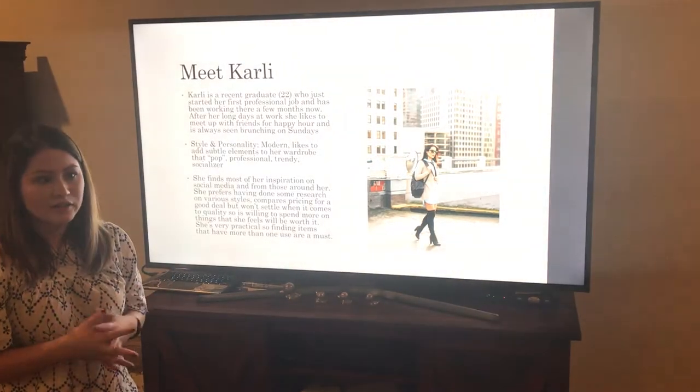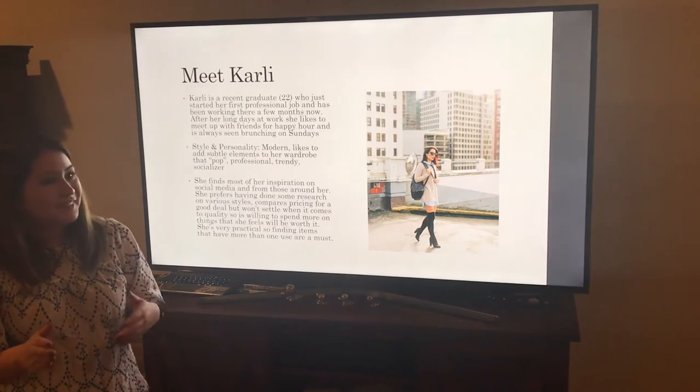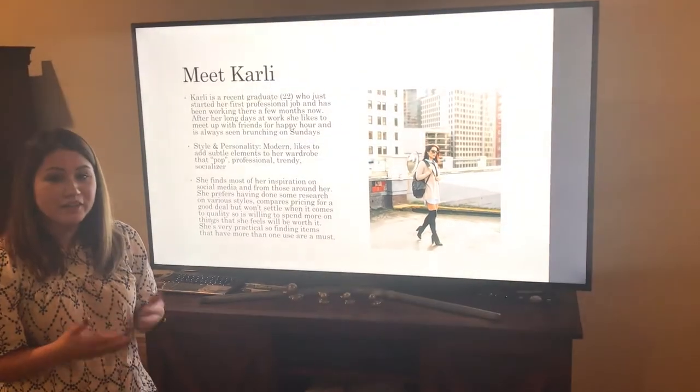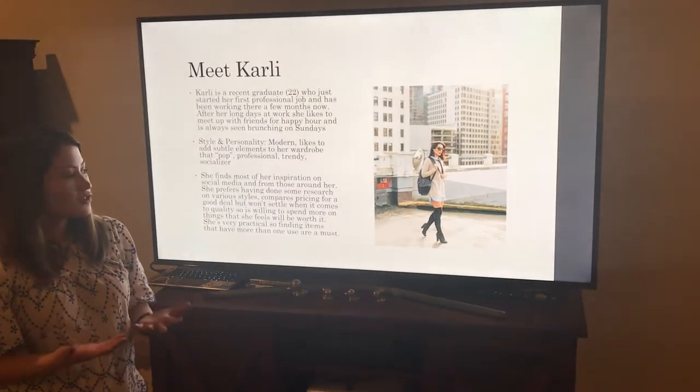She has a lot of style and likes to add subtle elements to her wardrobe that kind of pop. She's trendy, professional, and a socializer.